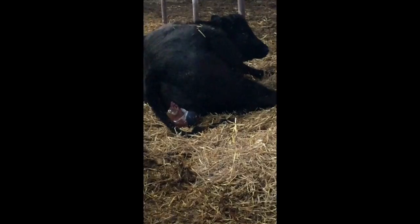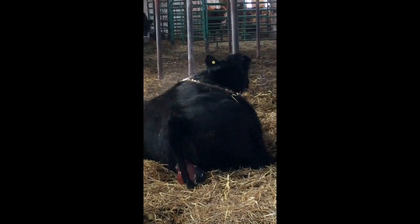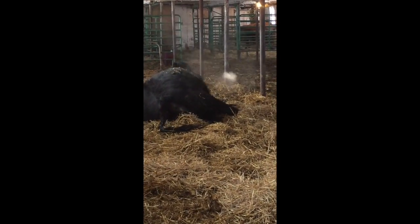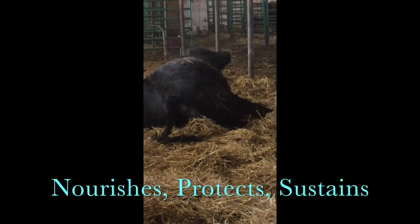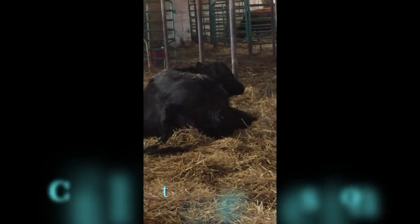Understanding the development of calves is the beginning of how the distinct sloppy sound occurs. Around day five or six of embryo development, the fertilized embryo migrates to the uterus, where it nourishes, protects, and sustains the developing calf. The development and functionality of the placenta, which is a thin membrane surrounding the calf, is critical.